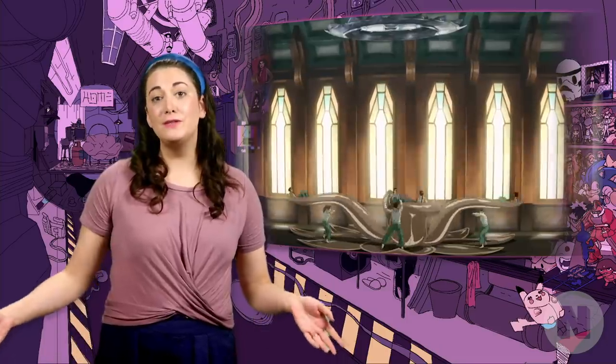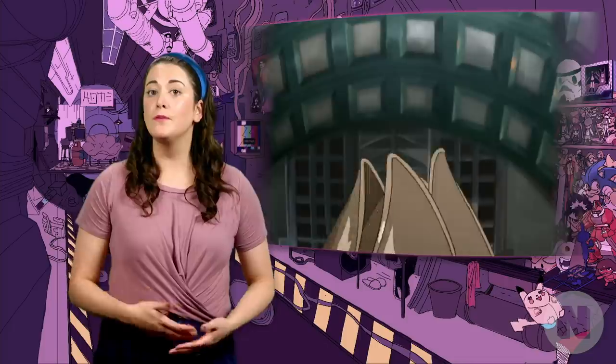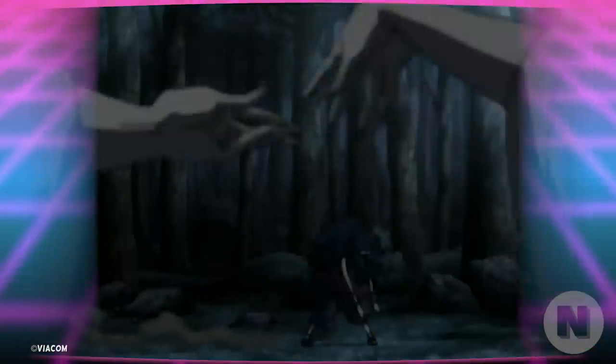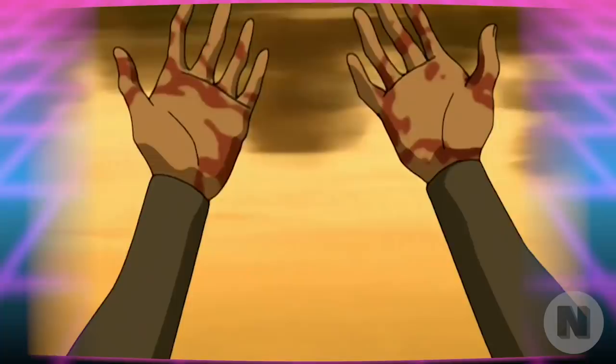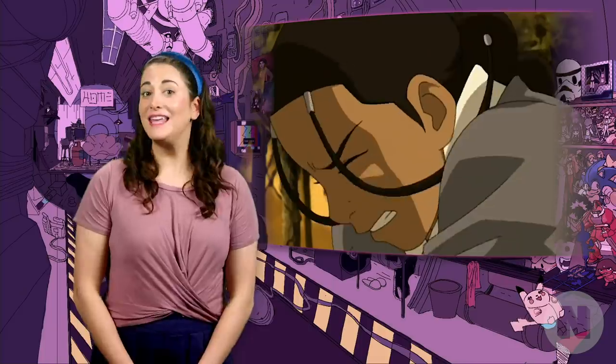We've talked in other videos how over time, certain subsets seem to be more easily accessed by a greater number of benders, such as metalbending and lightning bending, while others, like bloodbending, remain accessible to a select few. We'll be covering all the bending the show clues us into, regardless of mastery level. Let's first start with a subset of bending we see early on in Avatar The Last Airbender: healing.